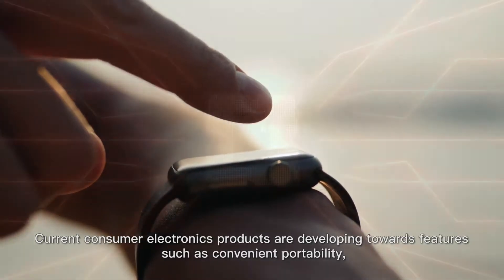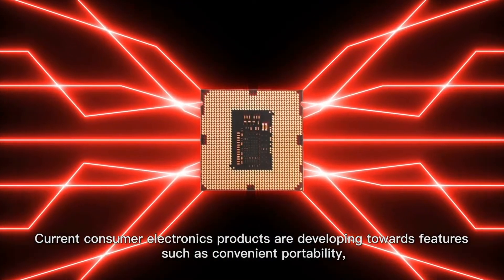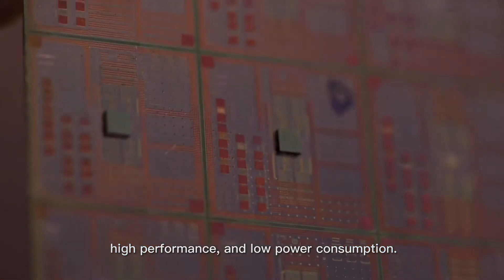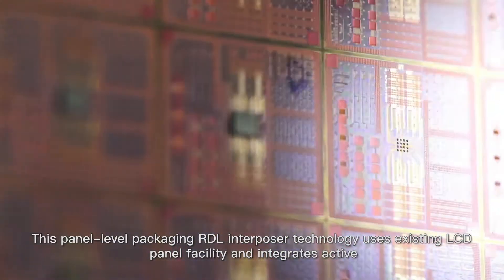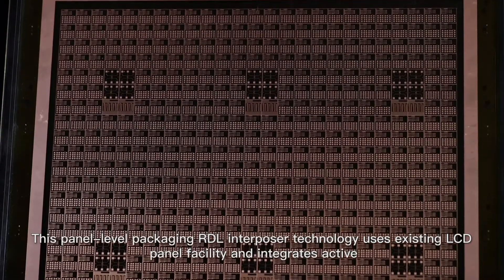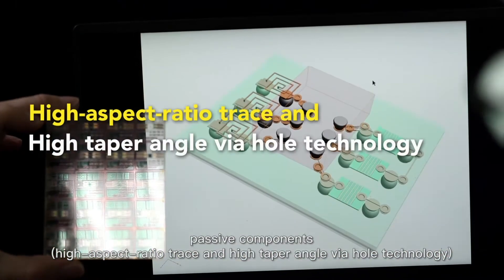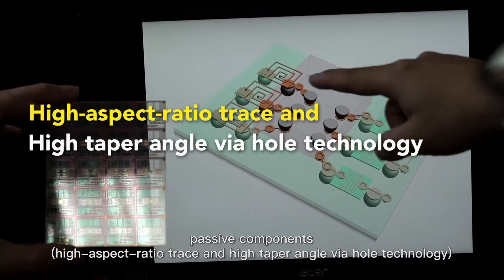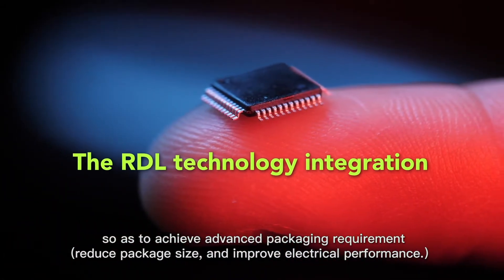Current consumer electronics products are developing towards features such as convenient portability, high performance, and low power consumption. This panel-level packaging RDL Interposer technology uses existing LCD panel facility and integrates active, passive components, high aspect ratio trace, and high taper angle via hole technology, so as to achieve advanced packaging requirements.